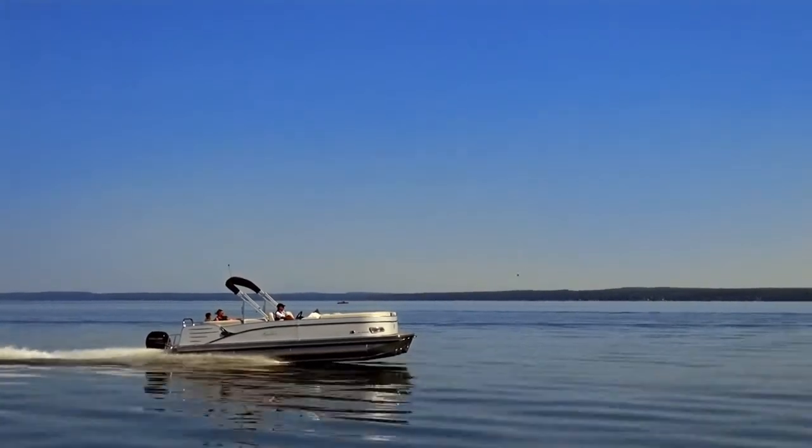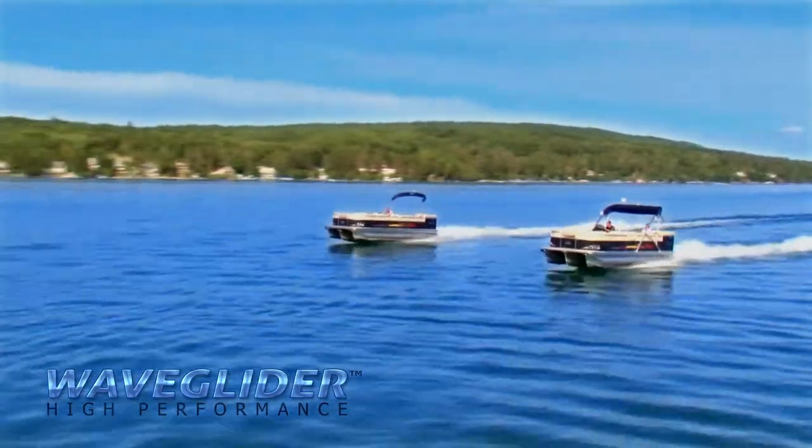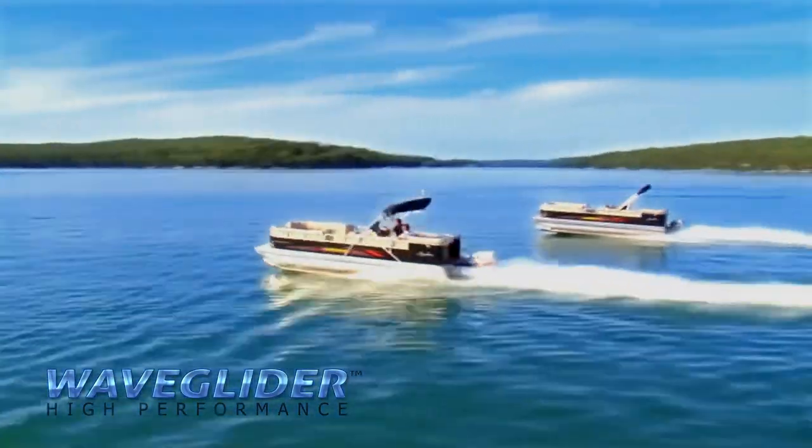You get this boat with a high-performance package, with a ski tow bar, triple tube, under-sheathing, lifting strakes, and they're blowing by deck boats that sold a year or two years ago that were $10,000 more money.